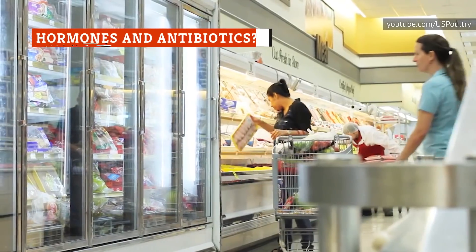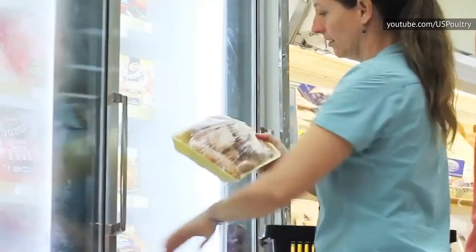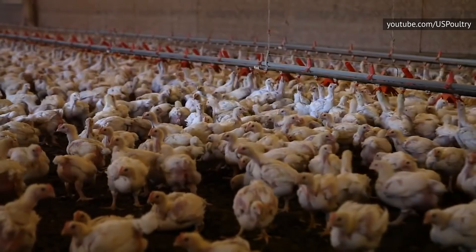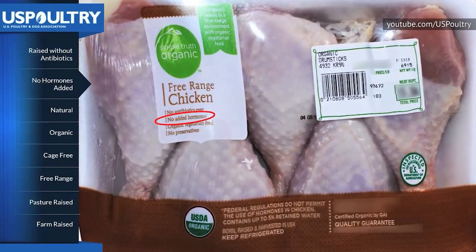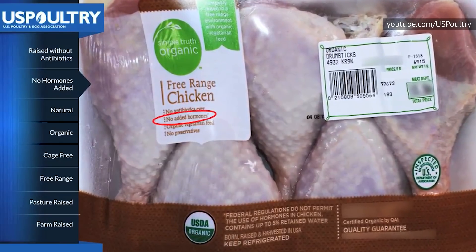Another buzzword you'll often see on labels is hormone-free. While it might make it seem like that particular chicken is healthier and more natural than other options, it's probably not. The FDA hasn't approved the use of hormones for raising any type of birds used for food, so the hormone-free label is completely unnecessary. All chicken legally sold in the U.S. is hormone-free. If it appears on the label, it's pretty much just a marketing tool.